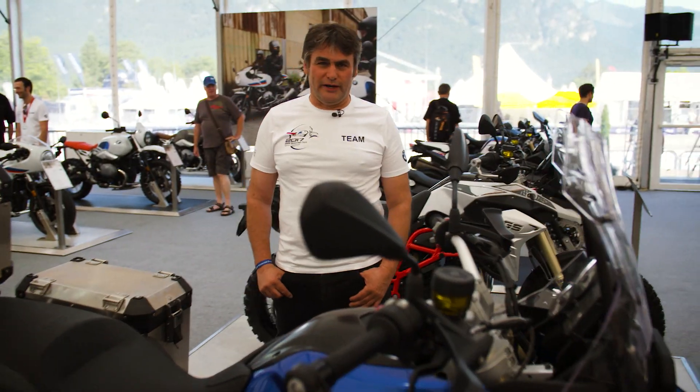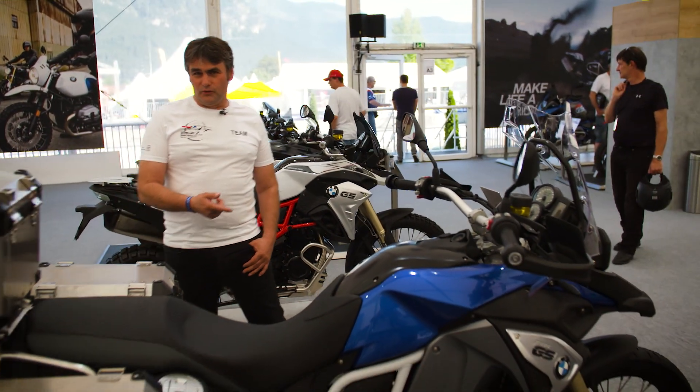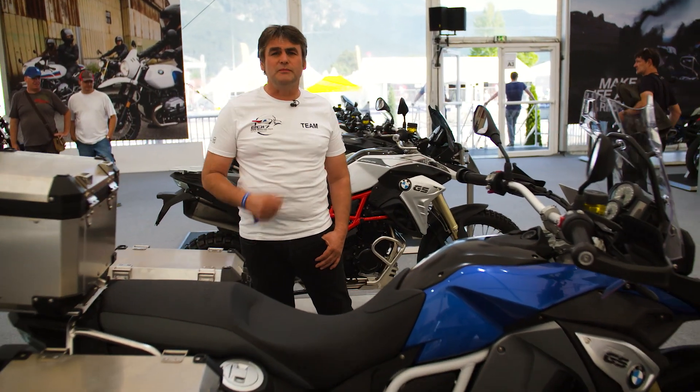Coming to the mid-class motor range, the F800 GS Adventure seen here is coming in racing blue metallic with a white frame. Also the F800 GS and F700 GS are coming in the same color scheme.